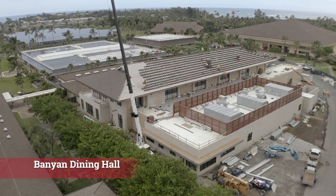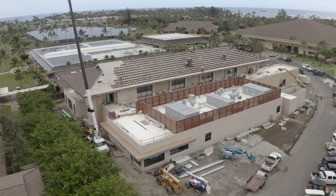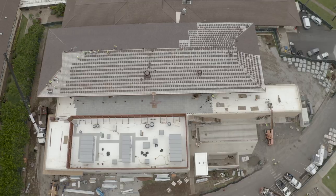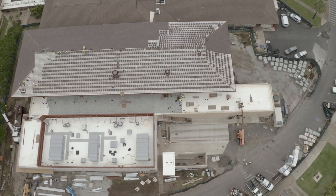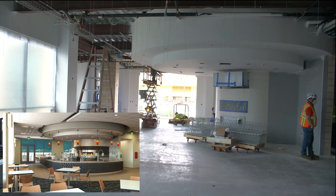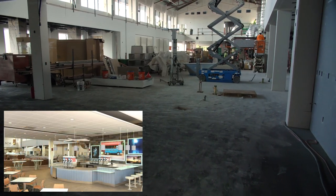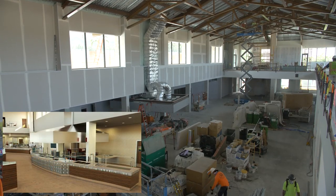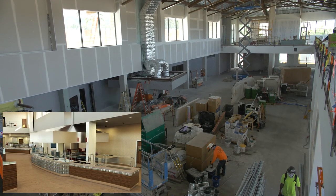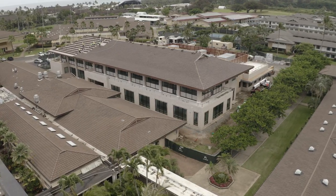Another new project nearing completion is the new Banyan Dining Hall. The construction of this spacious two-story facility began in the fall of 2019 and will be completed at the end of this year. This new facility features a wood stone pizza oven, deli, salad, and smoothie bars, a myriad of new selections and dining options, updated catering services, private dining areas, and a covered second-level outdoor dining area.